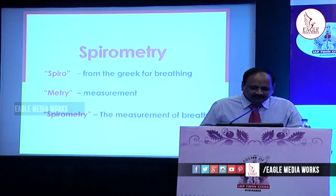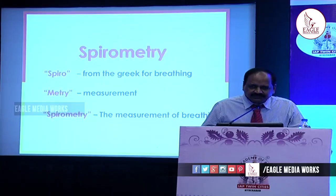Spirometry is not synonymous with pulmonary function test. There are many pulmonary function tests, one of which is spirometry. This is a very important function that can be kept in the clinic, in our office practice. It is just like a thermometer regarding the temperature, or a sphygmomanometer regarding the blood pressure — not more than that.